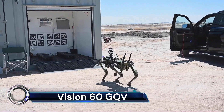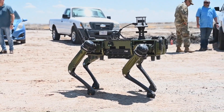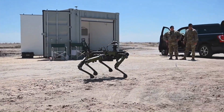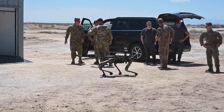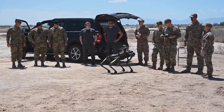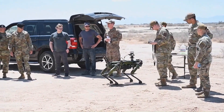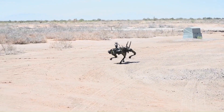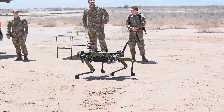The Vision 60 QUGV, developed by Ghost Robotics, is a mid-sized, high-endurance, agile, and durable all-weather ground drone. It's designed for use in a broad range of unstructured urban and natural environments for defense, homeland, and enterprise applications. The Vision 60 is a force multiplier, improving situational awareness, lightening physical and cognitive workloads, enhancing the sustainability of deployments, and increasing standoff distance.